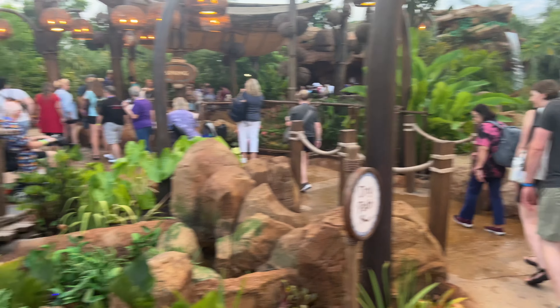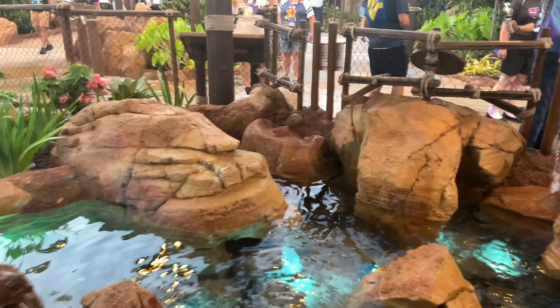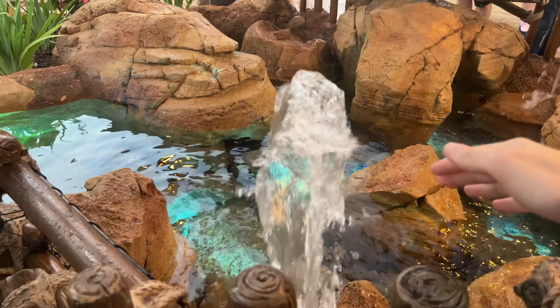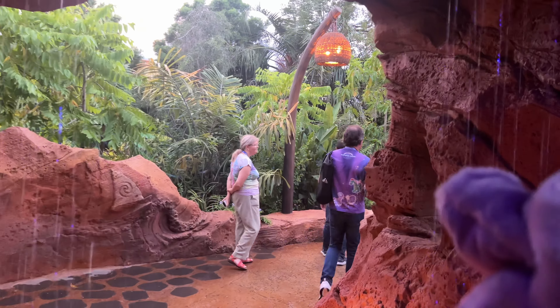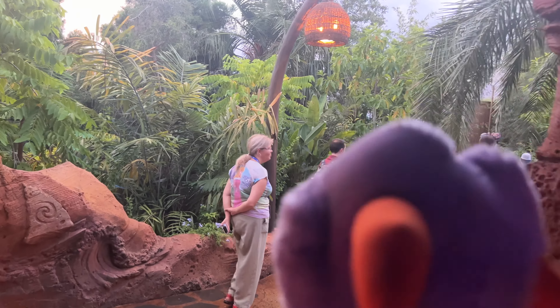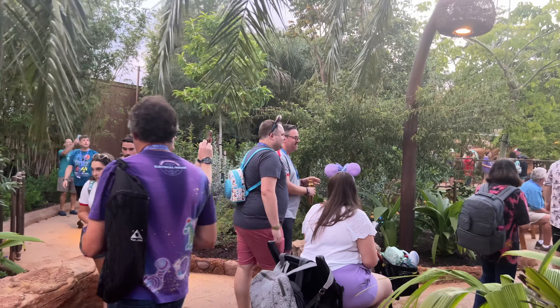Next we have wetland, featuring bridges over water fountains, and spring, featuring jets that spray a stream of water when you hold your hand out over them. The next section, land, features a tunnel with a waterfall that parts for you when you stand in front or slowly walk through. A dry path to the right is also available with no waterfall.